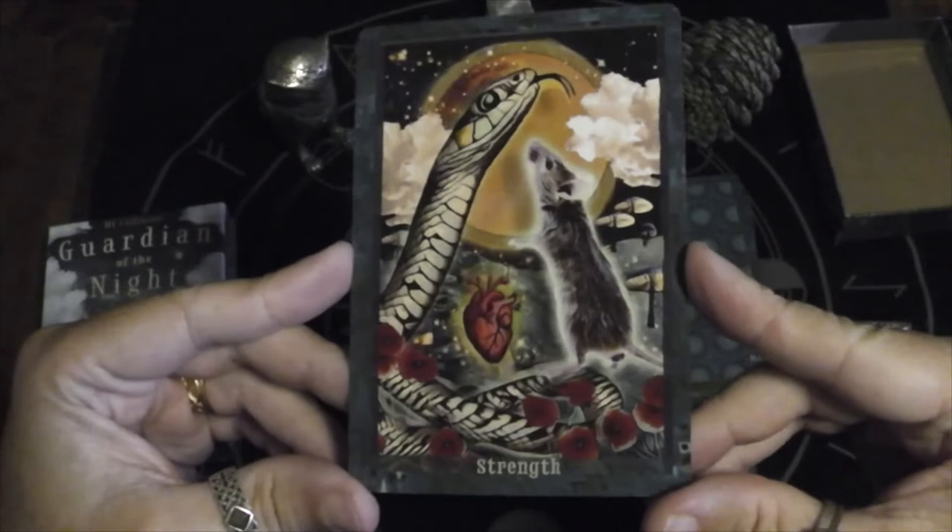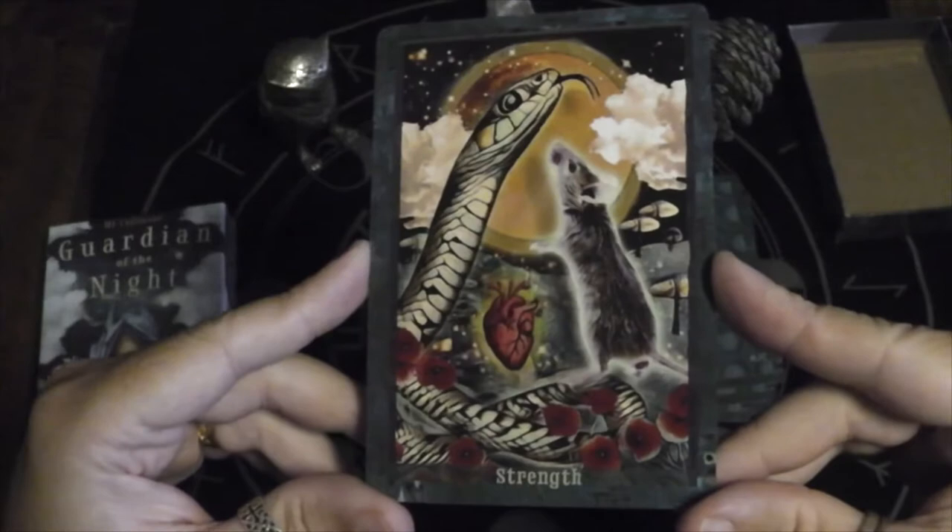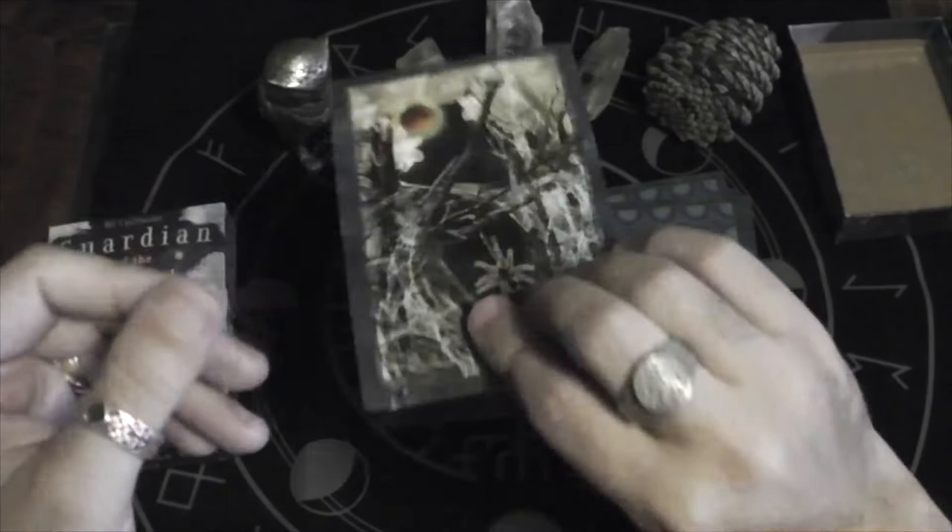Looks like the Chariot badger is going after some chickens. Strength — snake and mouse. I love how the mouse looks like it's glowing. You see the heart going, right? When you have to be strong, you feel your heart the most.